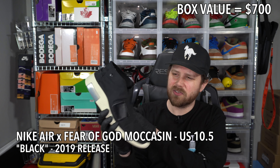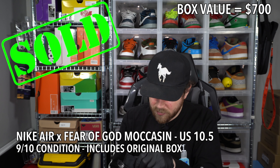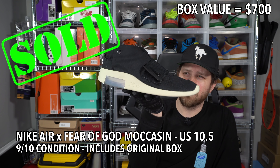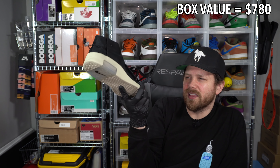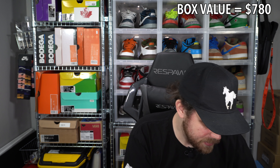Size 10 and a half Fear of God Moccasin. As you guys know, Jerry Lorenzo went to Adidas. These are worn but it's the black colorway of the moccasin — very simple strap, no laces, with a drawstring on the back. They're not super dirty or anything. Simplicity at its finest. I don't know if the value on these shot up because Jerry Lorenzo left Nike — but you can't really leave Nike, he just joined Adidas. Ten-and-a-half Fear of God Moccasin.